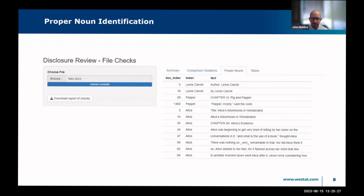Here is some output from the proper noun check — this is a prototype so we'll likely have more information here. We list the proper nouns found in the text and the location where we found them, including the surrounding text. On the left there's also a button where you can download a more detailed report of checks that are presented in the Shiny app.